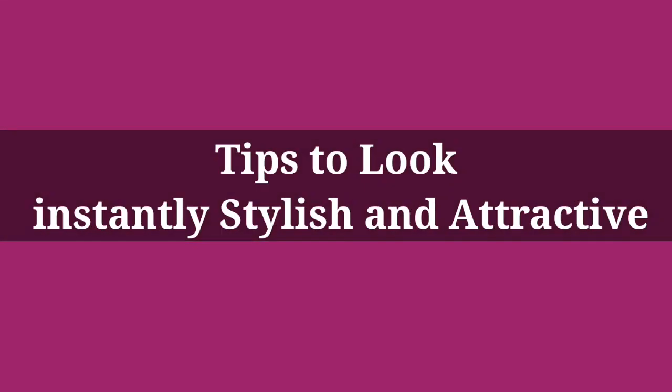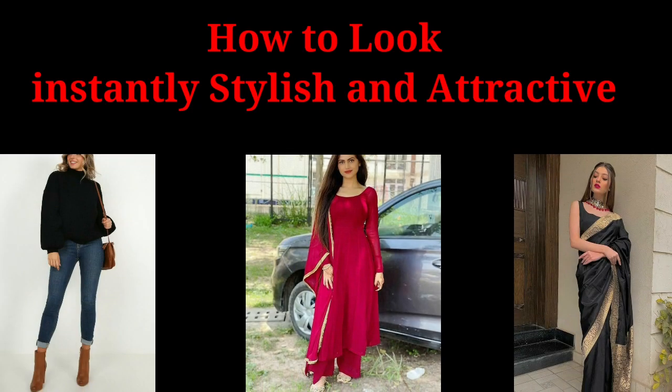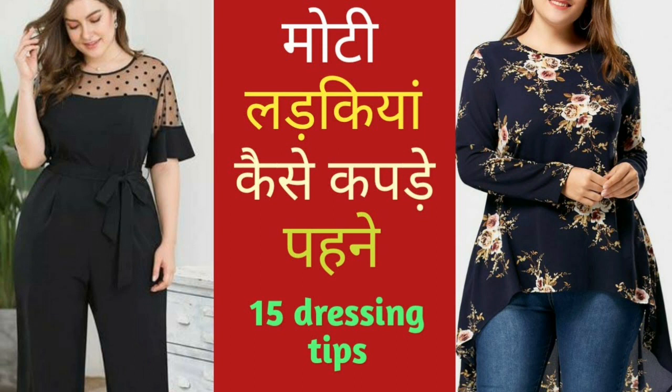Hi guys, welcome back to my channel. Today I am going to share very simple tips which you can use to instantly look attractive and stylish. These tips are simple but equally very important. I am sure, girls, if you use these tips, you will see a clear difference in your personality and overall look. Before this, we uploaded a video about how to hide tummy fat — you will find the link in the description box. So let's start this video.